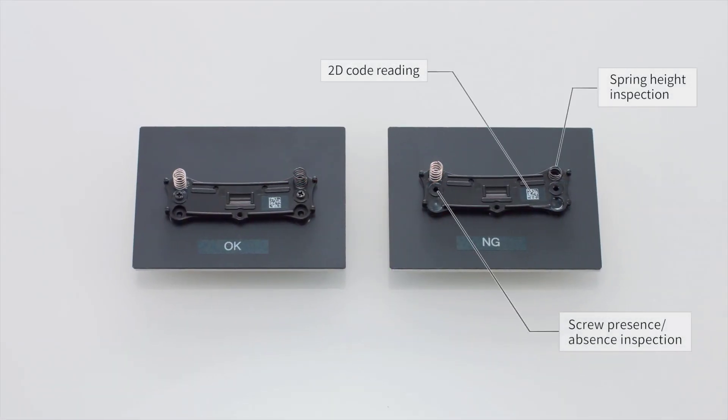For example, this target requires screw present/absence inspection, 2D code reading, and spring height inspection. We see these defects on the no good part on the right.